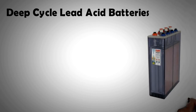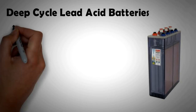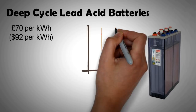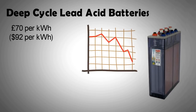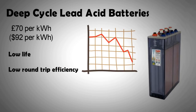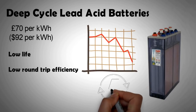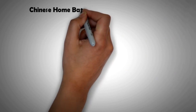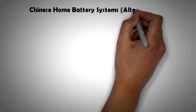But do remember, they only have a fifth of the life and their round-trip efficiency is also poor. If you put one kilowatt hour into a lead acid battery, you get back approximately 0.8 kilowatt hours, whereas with lithium-ion you get around 0.95 kilowatt hours back.